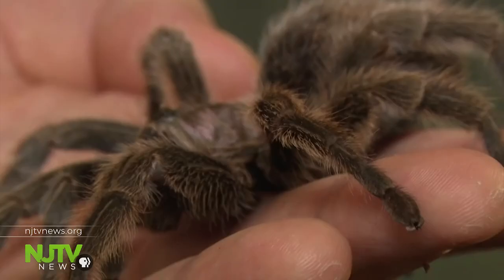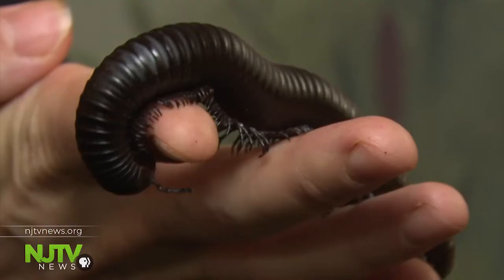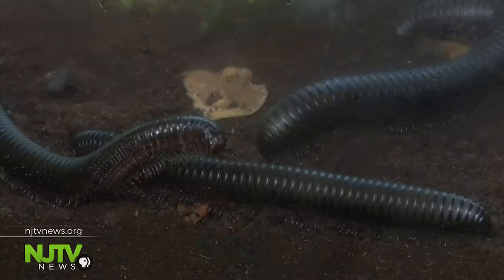There are over 40 different species of tarantulas here. The spider isn't actually an insect, neither is this millipede. The name is Archispyrostreptus gigas — that's quite a name. They couldn't just call him John.